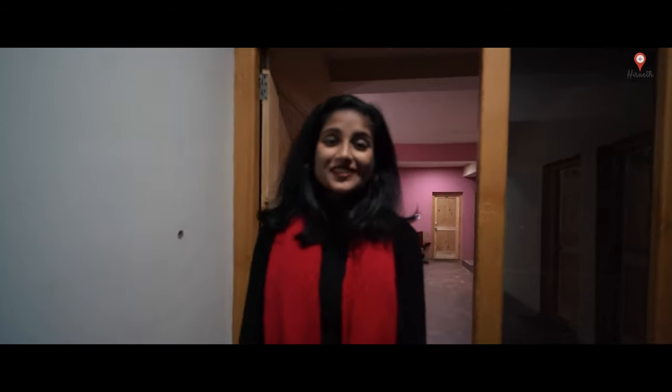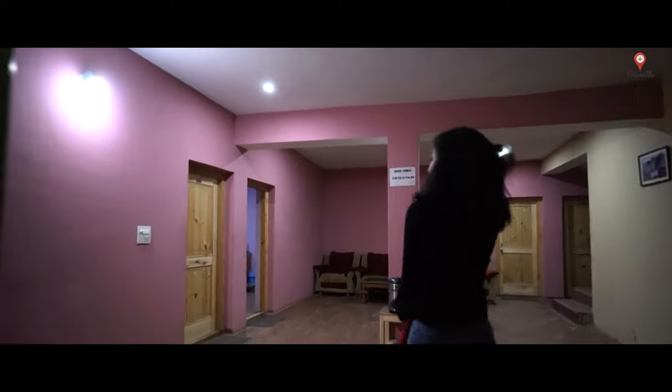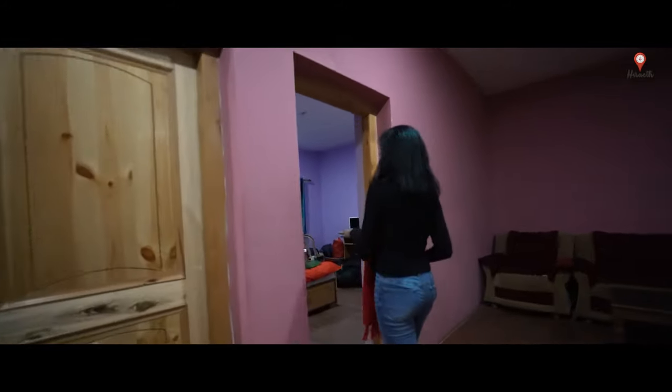After an exciting Bactrian camel ride, we have finally reached Galaxy Homestay, where we are going to be spending the night here at Nubra Valley. Let me show you the rooms first. It's the mountains and all, and everybody has dinner really fast, so we're going to be having dinner around 7:30. Don't mind the mess because we just unpacked.